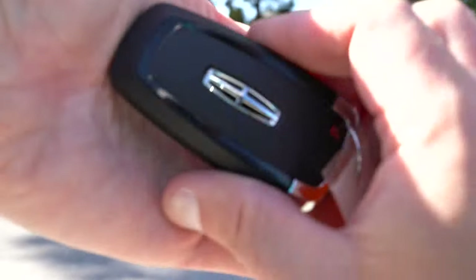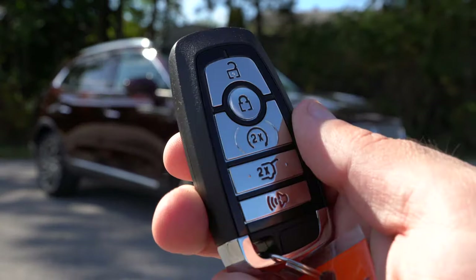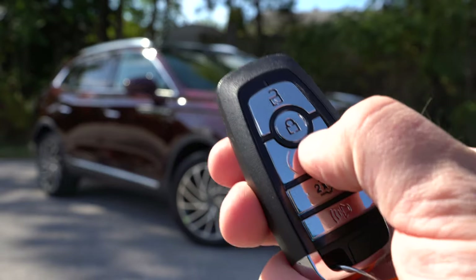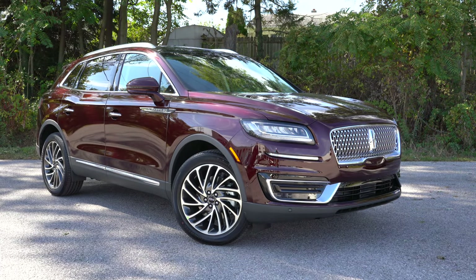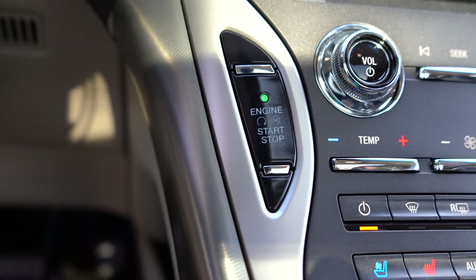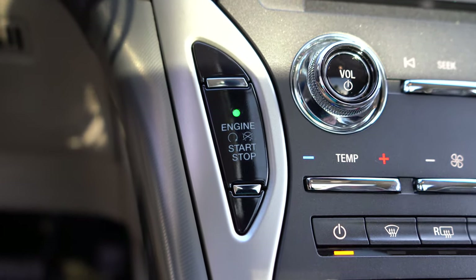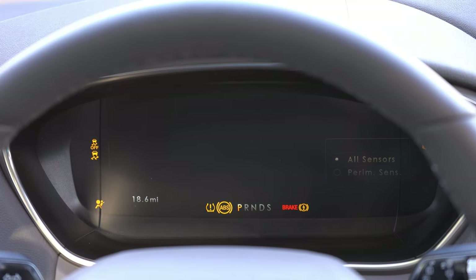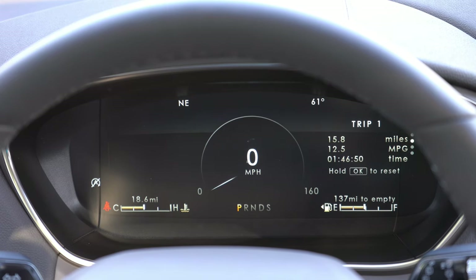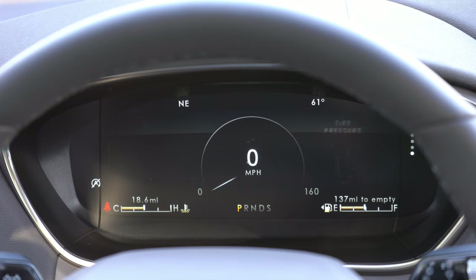The key looks similar to a Ford Mustang GT key with the Lincoln logo on one side and lock, unlock, rear hatch, and remote start buttons — remote start comes standard on every trim. Push button start is just to the left of the climate controls. Once started, you'll find a 12.3-inch digital gauge cluster on every trim level, with steering wheel mounted controls for tire pressure, radio settings, and trip data.